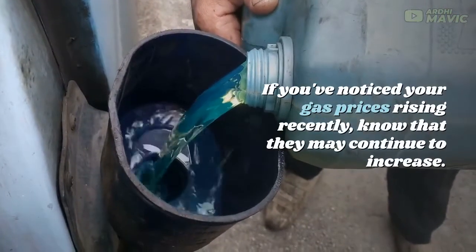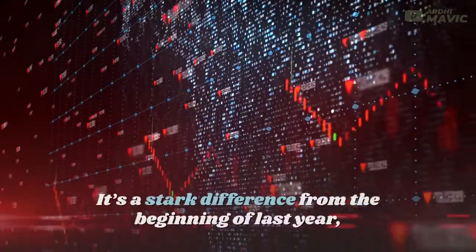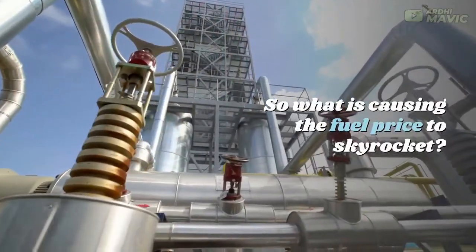If you've noticed your gas prices rising recently, know that they may continue to increase. It's a stark difference from the beginning of last year, when prices were on a steep downward trajectory. So what is causing the fuel price to skyrocket?